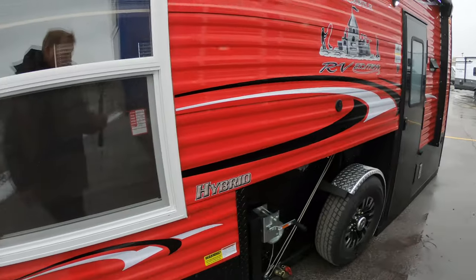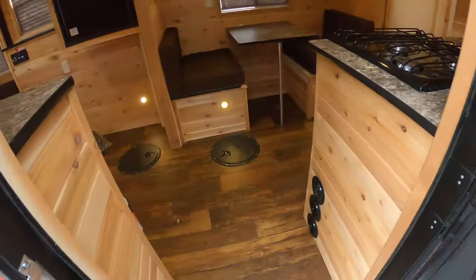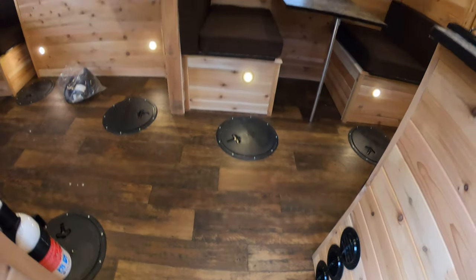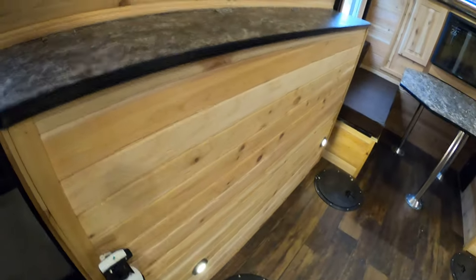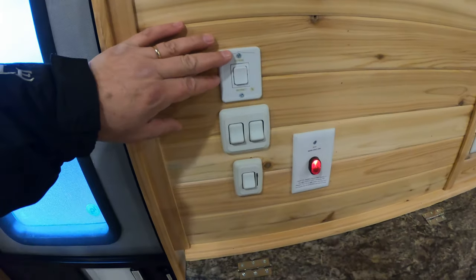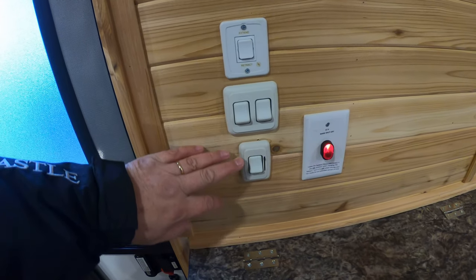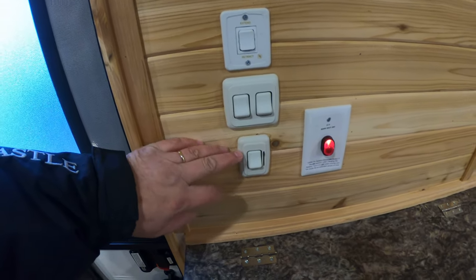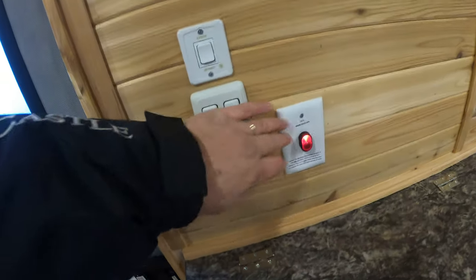Now let's go inside. As you can see, we have the wood-look vinyl floor in this unit. Over here we have your awning controls, a couple of exterior light switch controls, and your interior light switch control, which now comes with a dimmer switch. You also have your battery disconnect.